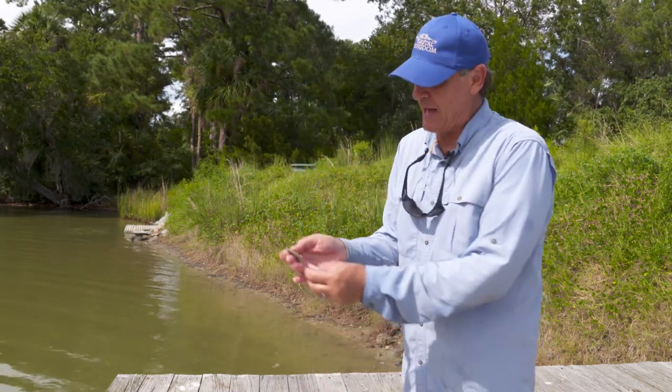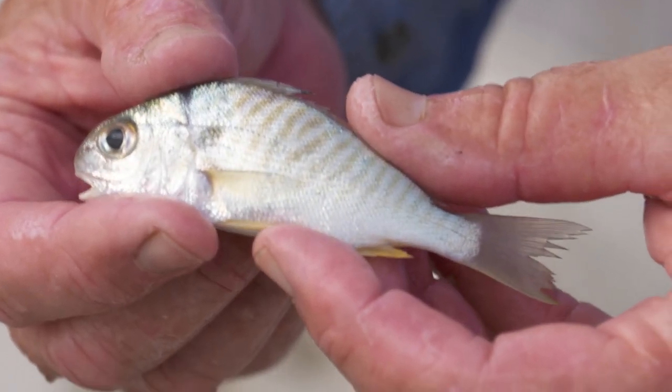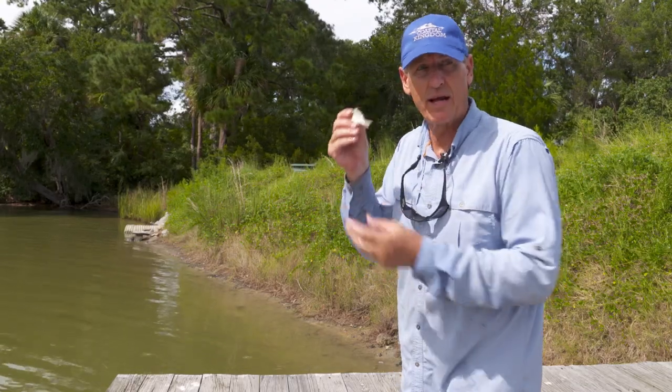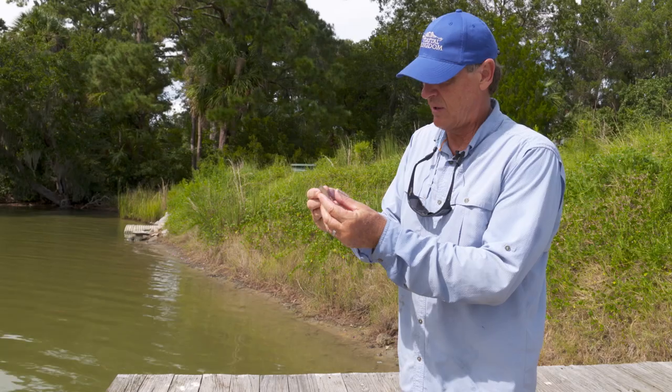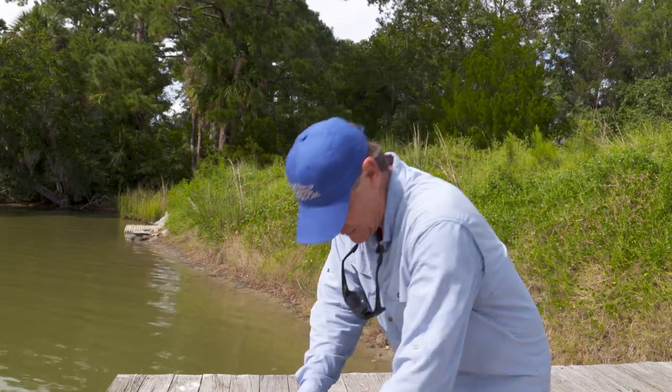We've got a little spot right here — that's in the croaker family. You can tell by that spot right there. And this is one that makes kind of that drumming noise with the sonic muscles. People can eat these. They only get about this long, so they're small but very good to eat.